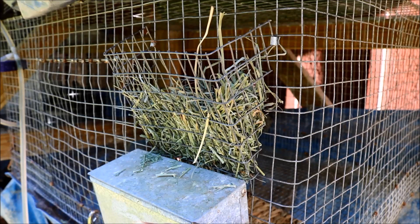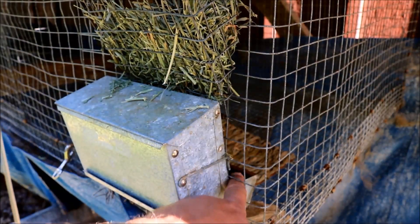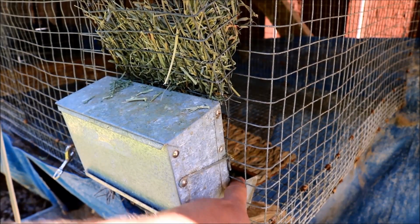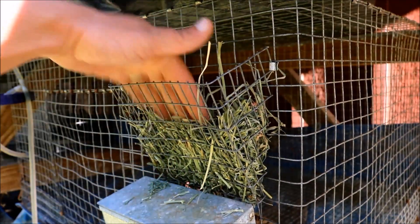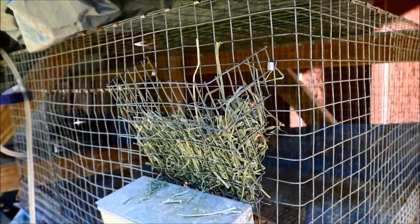Anything extra falls into the feeder down below — it sits right above the feeder, so any extra hay she pulls out and drops falls right into the feeder itself, and she'll end up cleaning that up a little bit later. These have worked pretty well for me; I end up filling them up about every two days — they'll go through it and clean it all out.